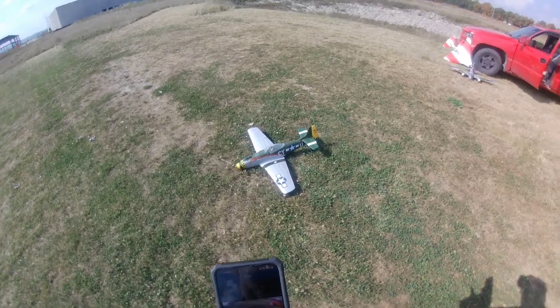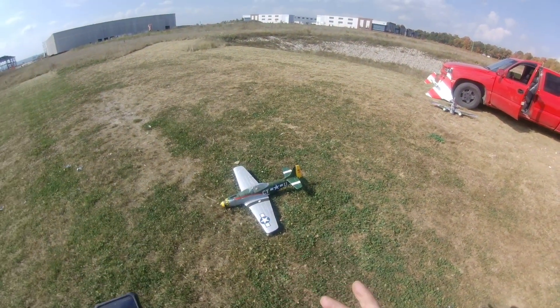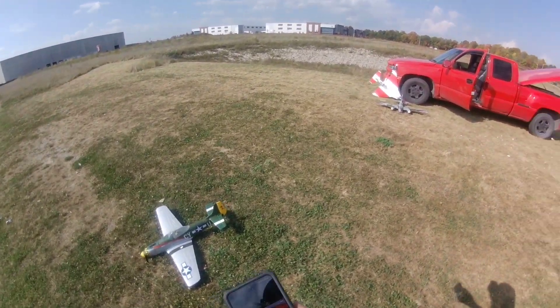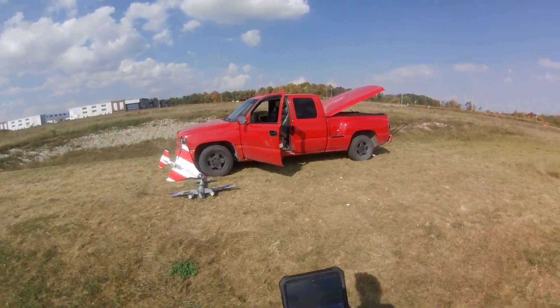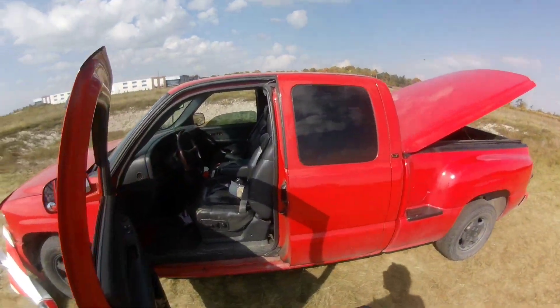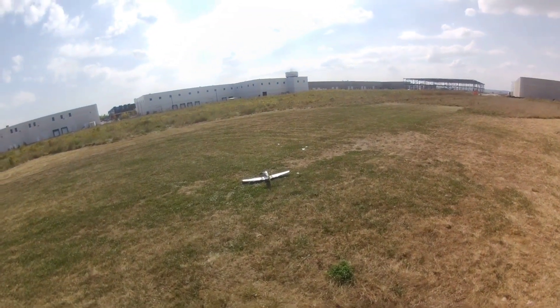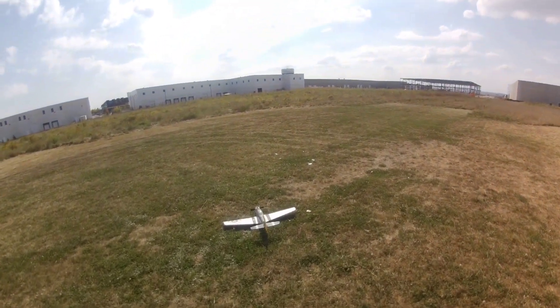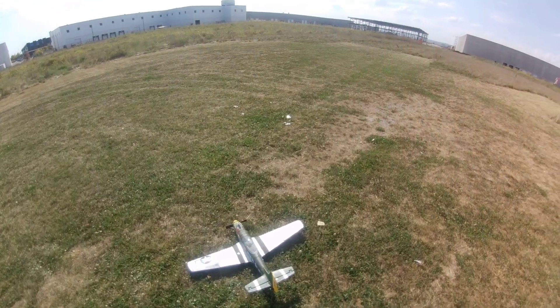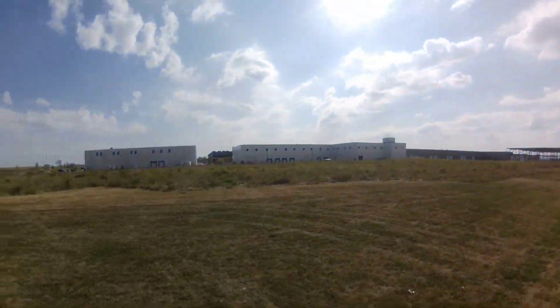I'm trying something different - got the RunCam on the hat and the app here so I can see what's going on. I got the Parkzone Mustang. Before we do anything, I'm taking my phone and putting it back in my truck, which is a real mess. I'm probably gonna get a strike - there's a radio on in the truck, that's happened a couple of times.